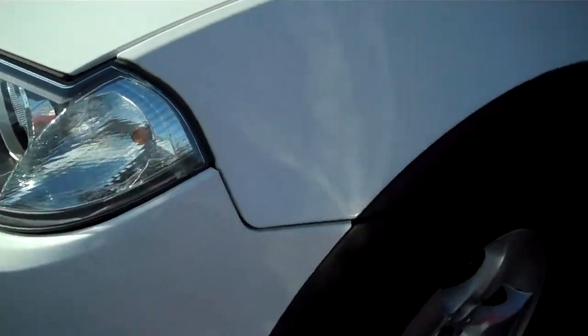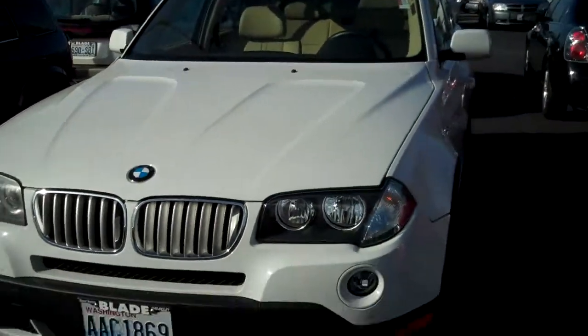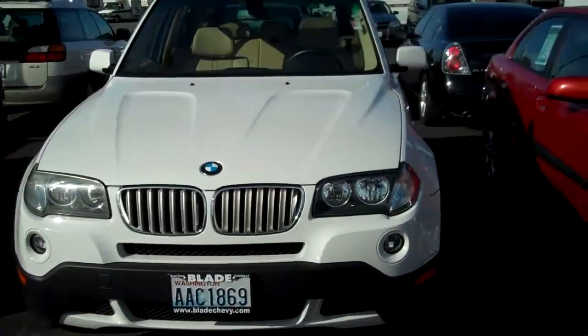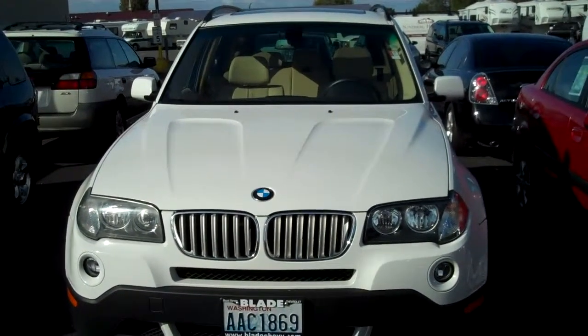Now if you'll give me a second here, I'll get down on the ground and show you what I can from underneath. I hope you enjoyed the walk-around video of the BMW X3. I hope you can see that it has been done the right way. If it wasn't, we wouldn't be selling it. Thank you and have a great day.